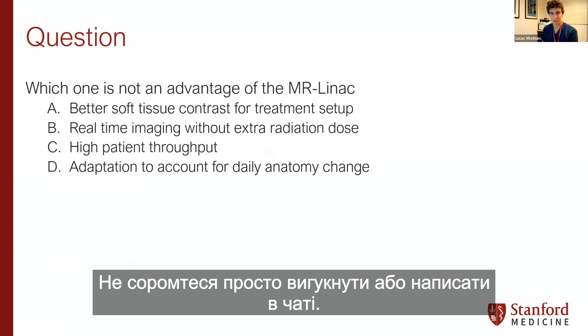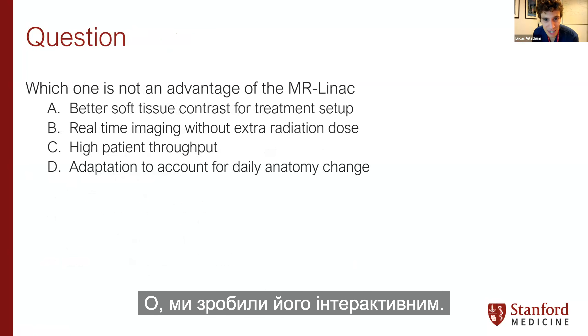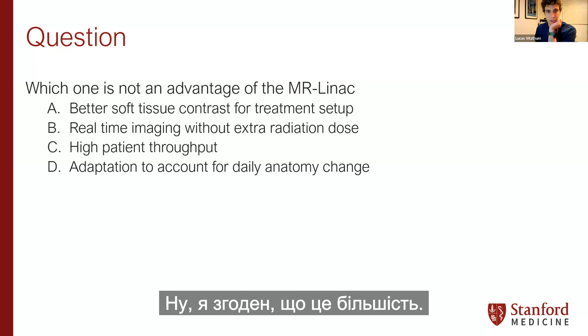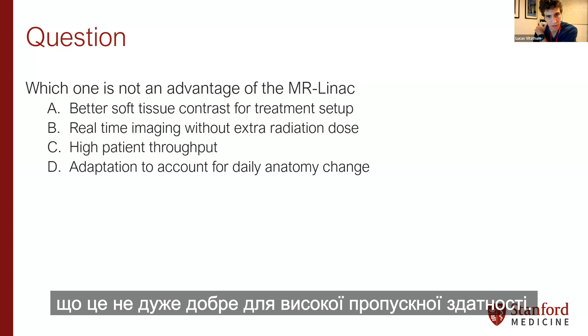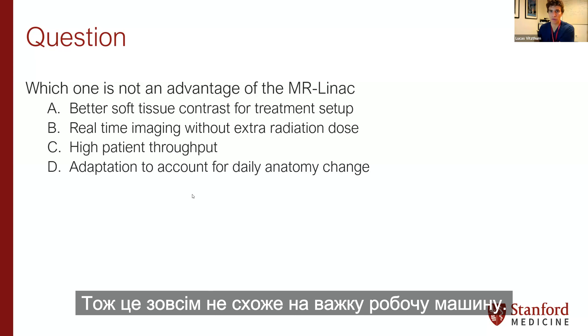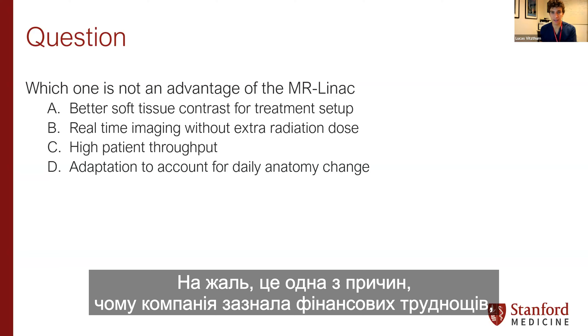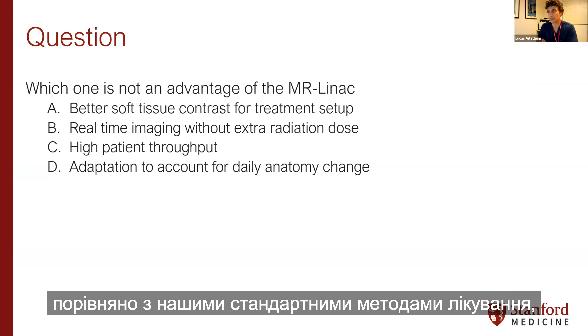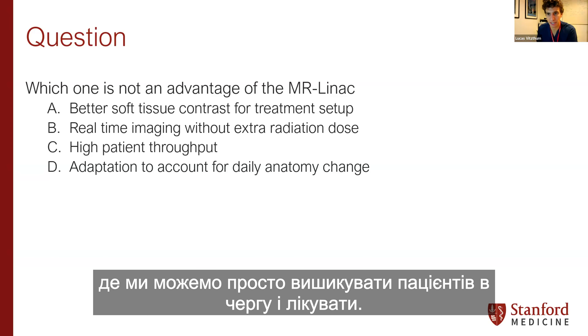From an interactive poll: which is not an advantage of the MR Linac? The key answer is that it's not good for high throughput — we're scheduling patients for one to two hours, so this really isn't a high-volume machine. This is unfortunately part of the reason the company had financial difficulties, because it really is more like a procedure — similar to what colleagues in surgery or interventional procedures do — compared to standard treatments where you can just line patients up and treat.